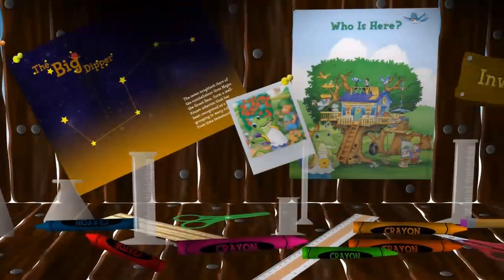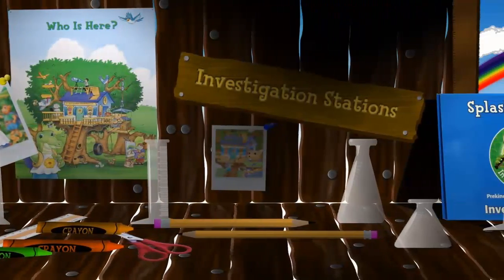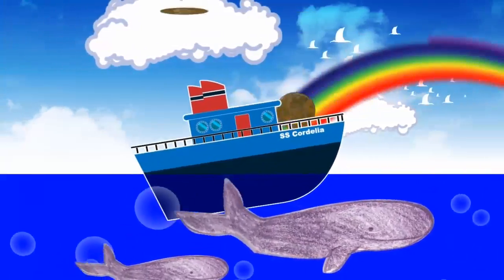Real science experiments, called investigation stations, are part of every unit. In Splash and Dig, for example, children build and test boats to see how many pennies they can hold before the boats sink.